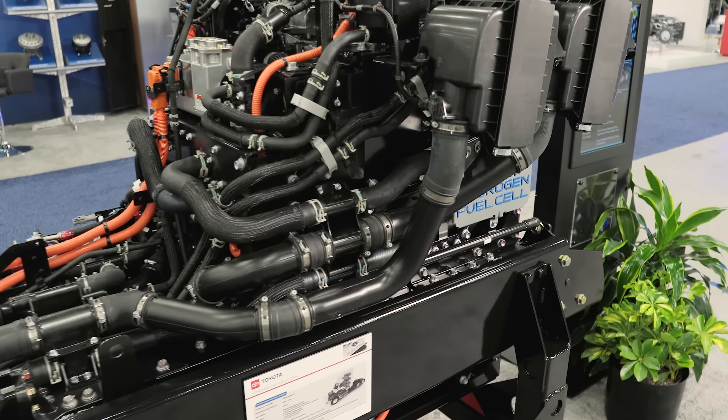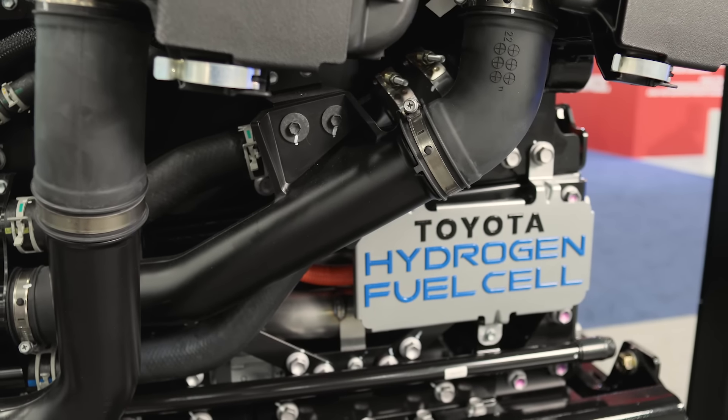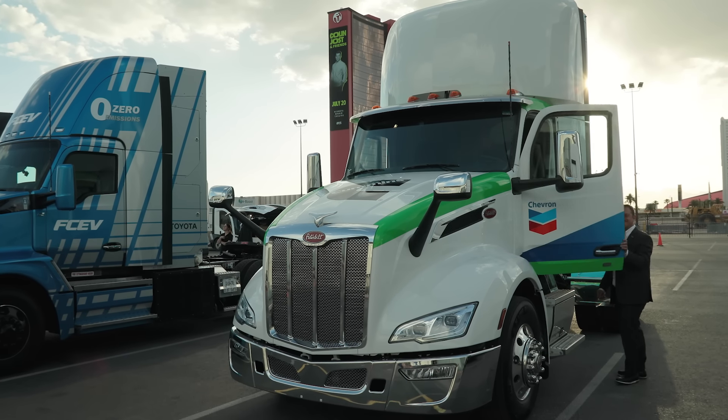The 579 HFC will be perfect for zero emission applications that require longer ranges. Finally, join us at the Ride and Drive and experience the power and drivability of the Cummins X15N in Chevron's aerodynamic day cab 579.